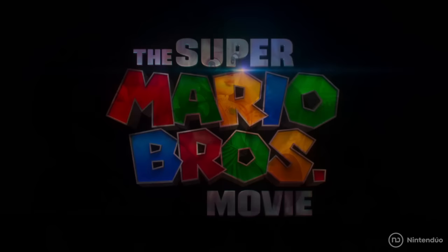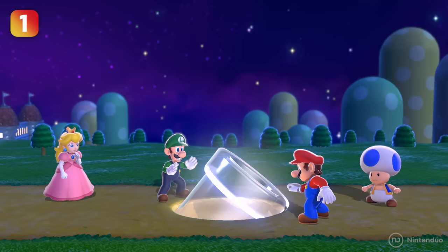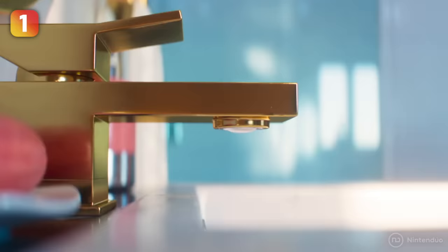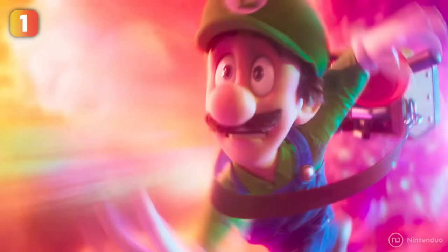We're going to tell you 15 hidden details of the second trailer of the Super Mario Brothers movie. Believe it or not, Mario had a plumbing business with his brother Luigi before becoming the hero of the Mushroom Kingdom, and we finally got to see them at work. We can see Mario fixing a tap in the real world, and it looks like things didn't go so well, because he and Luigi end up entering Peach and Bowser's world through a mysterious pipe.